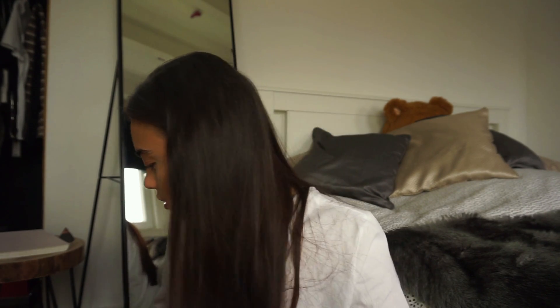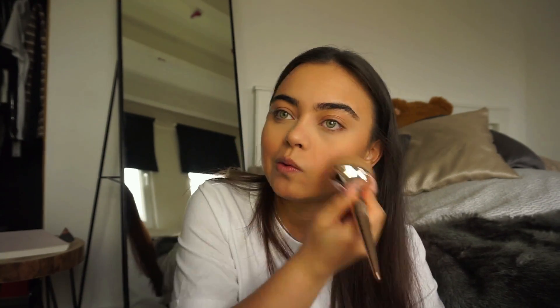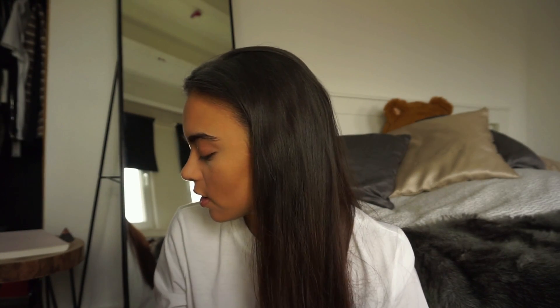I'm gonna do a little bit of cream contouring with my Kiko stick. I feel like this stick matches me perfectly right now, but if I get any more tan it'll be too light for me, which sucks. I just don't know what to talk about during a get ready with me because I'm so focused on my makeup that I don't know what to talk about.